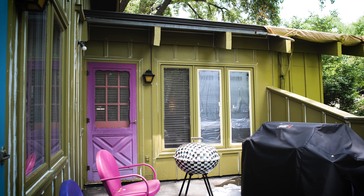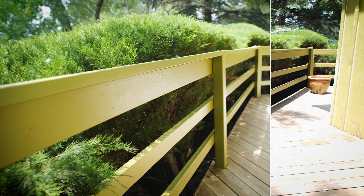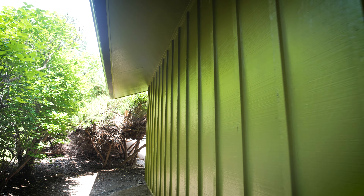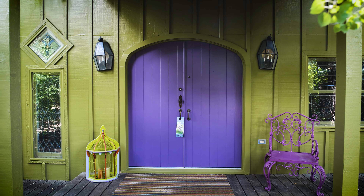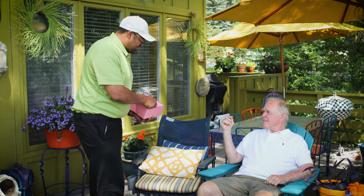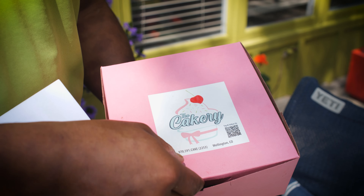I think it's good value. Number one, you get your money's worth. Number two, the quality of work is outstanding. And number three, the team — the people they have working know what they're doing. They're all good painters, craftsmen in a sense, and they replaced a lot of boards. They were always timely — they were here when they said they would be here and worked all day long without any interruptions.